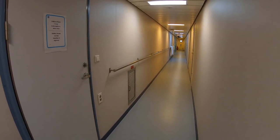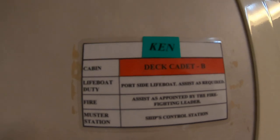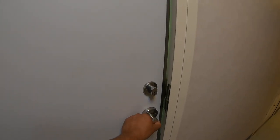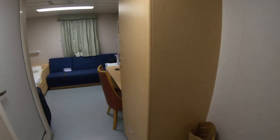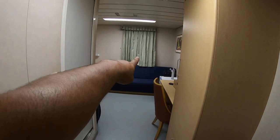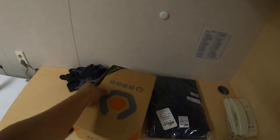I'll show you my new cabin in my second ship. This is my cabin — it's smaller than the last one, but this is going to be my home for the next six months. These are the things I just got: my PPE, my boiler suit, my new shoes.